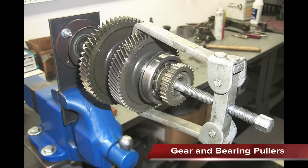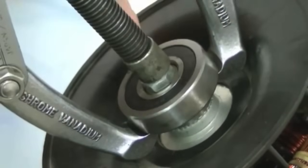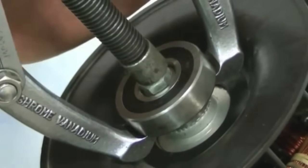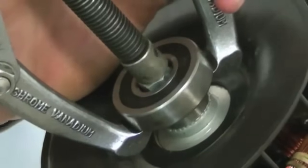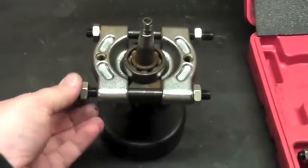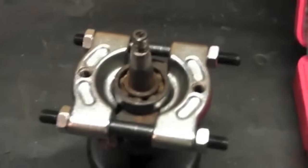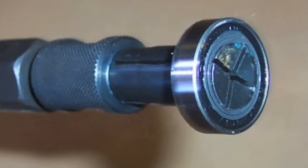A gear puller is used for removing gears and bearings from shafts, which are often pressed on and require the force of the puller to remove them. It is not recommended to use a gear puller to remove flywheels since it could damage the flywheel. A bearing splitter is used while removing roller bearings to avoid damage to the bearing and outer race, and there are also bearing pullers that fit inside bearings so they can be removed from cases.